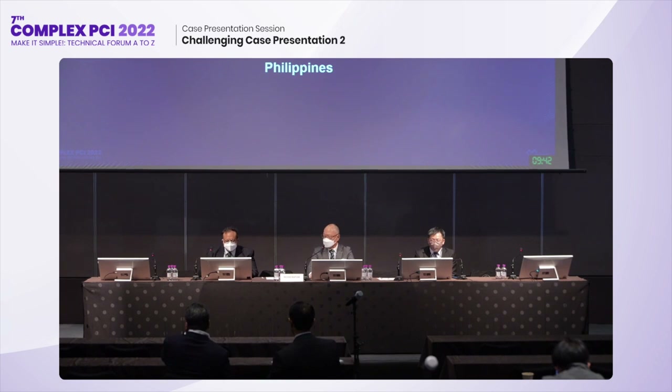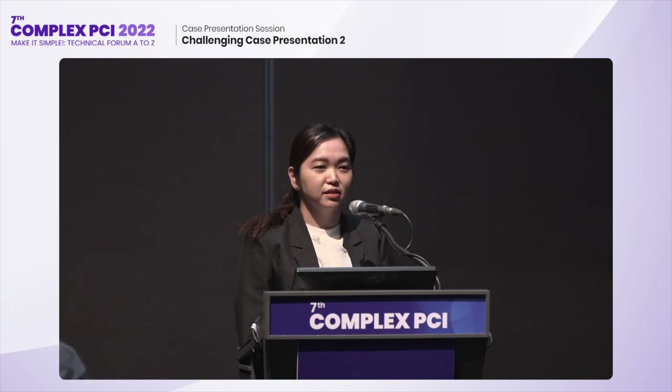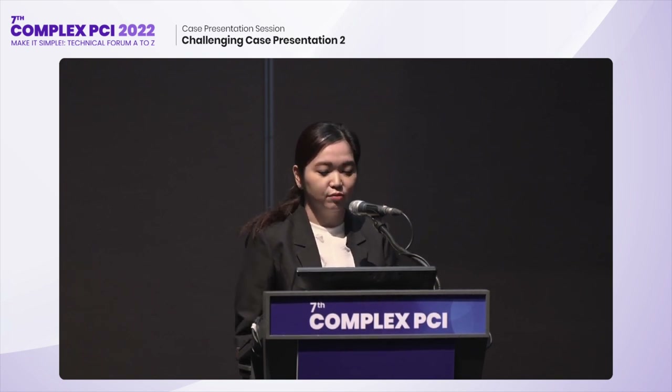Good day, our esteemed panelists and dear guests. I am Anna-Katharina Nunga from the Philippine Heart Center, together with my mentor Dr. Ronaldo H. Estacio and my colleague Dr. Jasper Valian Pablo, who did this service case. Let me walk you through our service case entitled 'Tip-In Technique as a Bailout in Retrograde CTO PCI.'